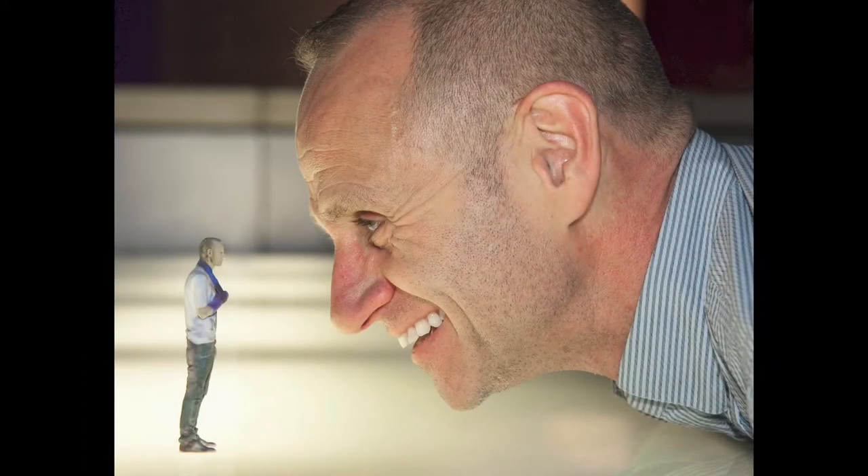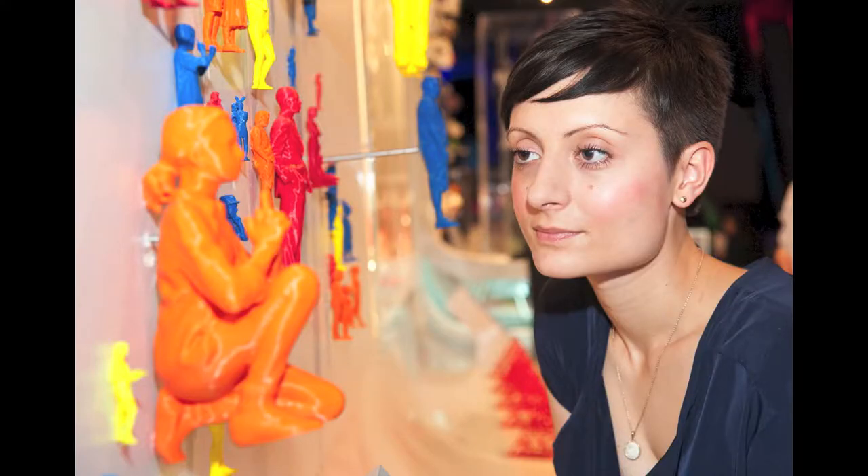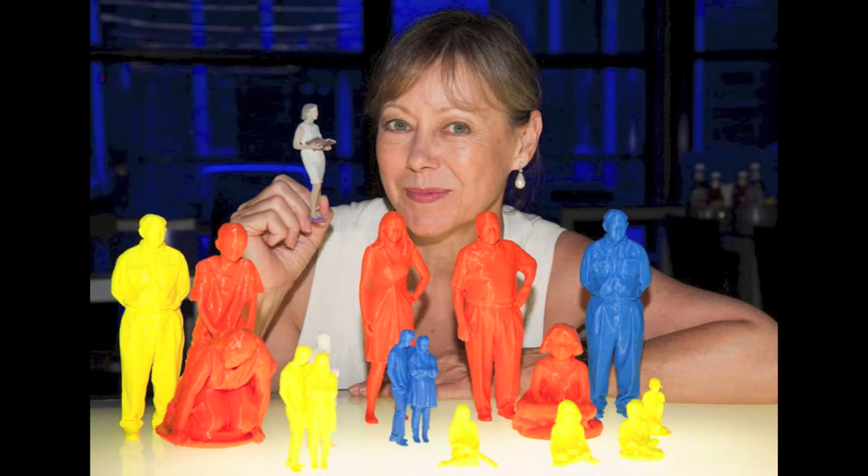We scanned three celebrities. Evan Davis, who is a radio and TV presenter in the UK, is the one in the close face shot looking at his mini-me. Jenny Agata is an actress who's quite famous. And we had Lily Cole, who's a supermodel — though she didn't come to pick hers up; her sister did. They got colour versions because it looked better for the press photos, while the rest were printed in block colour.